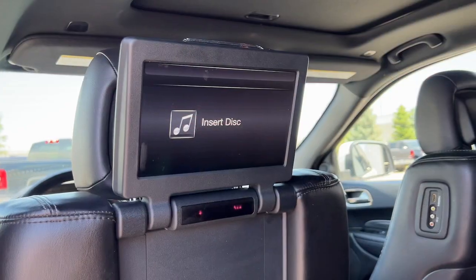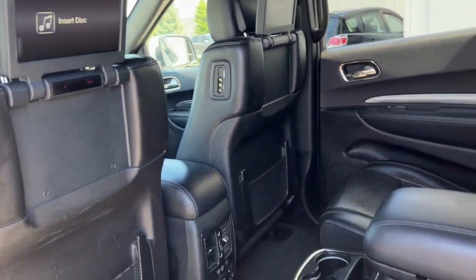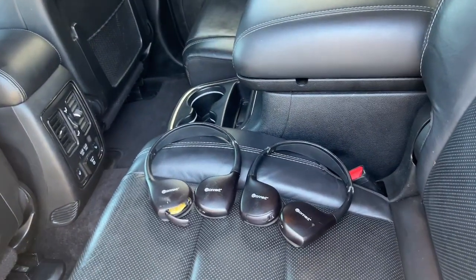These are just some of the great options this vehicle comes with: navigation system, keyless entry, sun and moonroof, backup camera, and power liftgate.